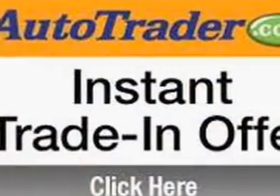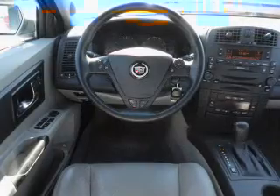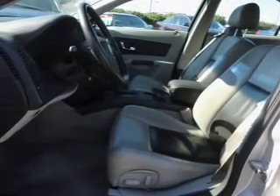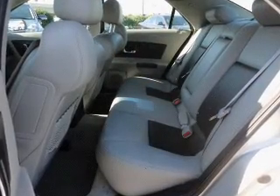Brake safely with the anti-lock braking system. Plus, enjoy these notable features included in this vehicle: air conditioning, power door locks, power windows, power steering, cruise control, power mirrors, an alarm system, an AM/FM stereo with a CD player, and an adjustable tilt steering wheel.